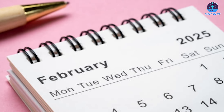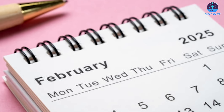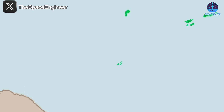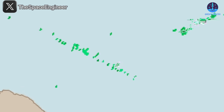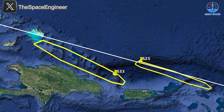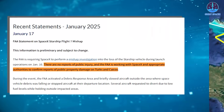Musk has set a tentative target of February for Flight 8, but this timeline remains uncertain given the ongoing investigation. Over the next several weeks, SpaceX will need to complete several critical steps: confirming debris locations with affected regions, identifying the root cause of the mishap, and implementing corrective measures.